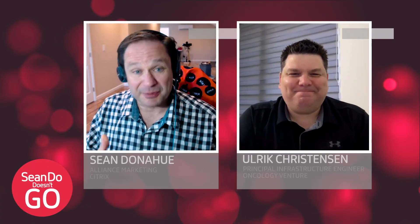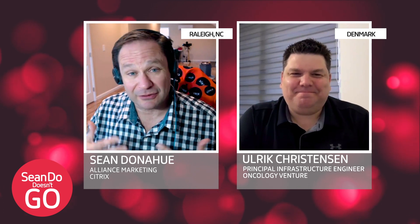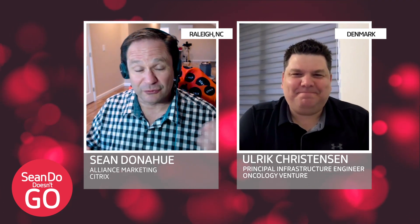Thank you for joining me today. I really appreciate you taking the time out of your day and talking to me in this new format that we have. Now Ulrich, Oncology Venture may not be a brand or a name that all our viewers are familiar with. So can you give me kind of the high flyby on what Oncology Venture does?